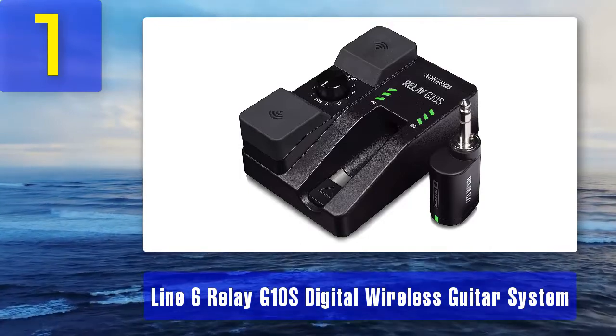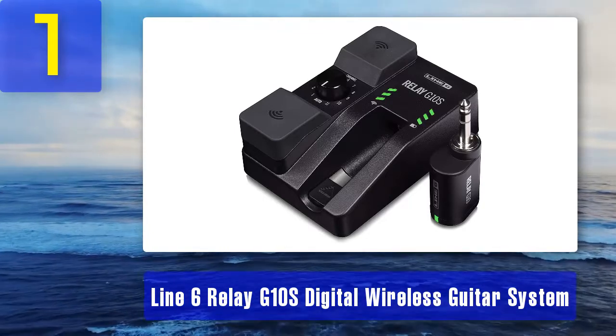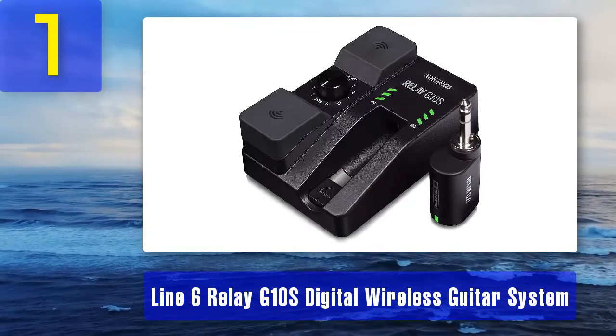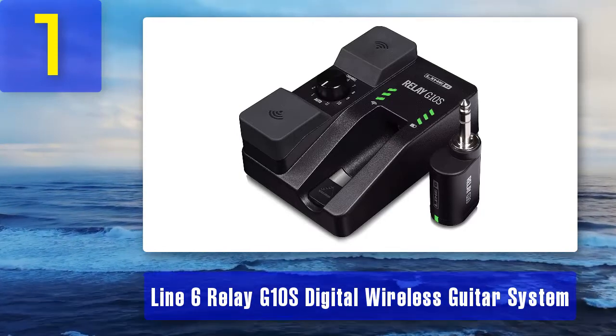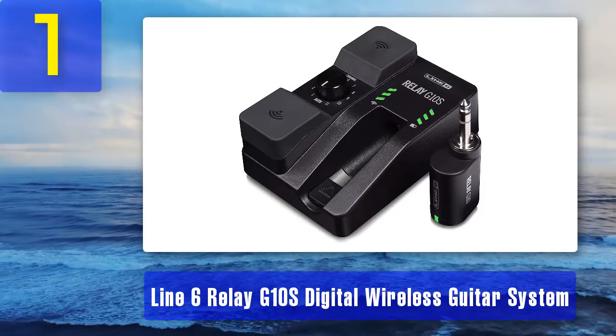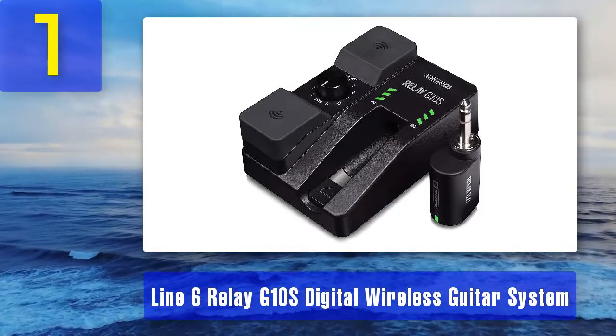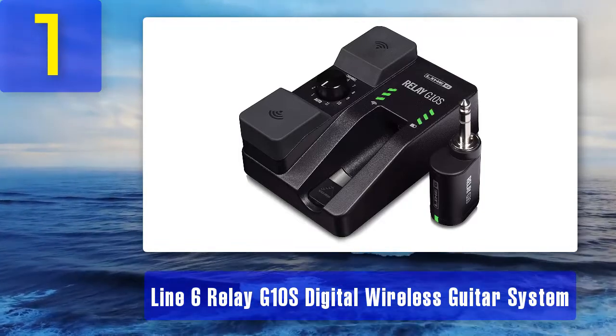Coming in at number one: Line 6 Relay G10S digital wireless guitar system. My review: if you are looking for the best of the best when it comes to wireless guitar systems, look no further than the Line 6 Relay G10S. It is a perfect choice for guitar as well as bass as it has a really high impedance output. This wireless guitar system allows you to move freely across the stage since its effective range is 130 feet.